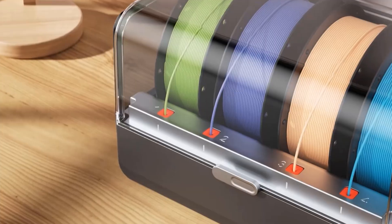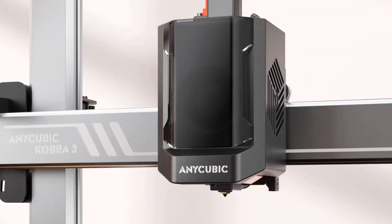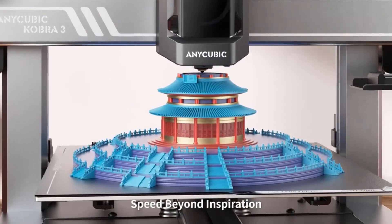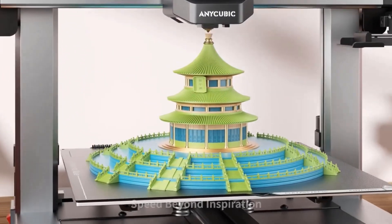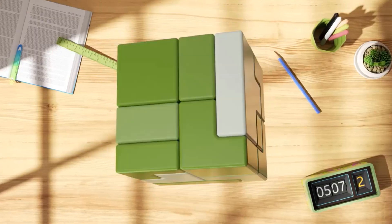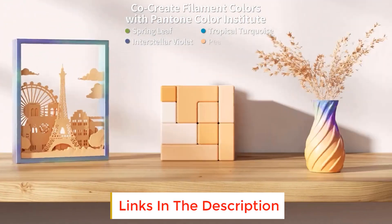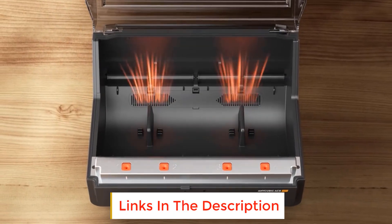The ACE Pro ensures an efficient, convenient, and successful printing experience. The Anycubic Cobra 3 features a high print speed of up to 600mm/s with 20,000mm/s² acceleration, which is 12 times faster than regular FDM 3D printers. Printing with Anycubic's high-speed filament delivers superior print results.